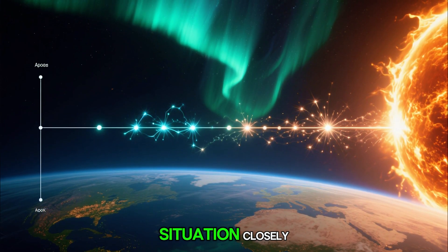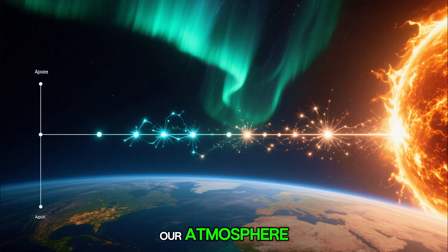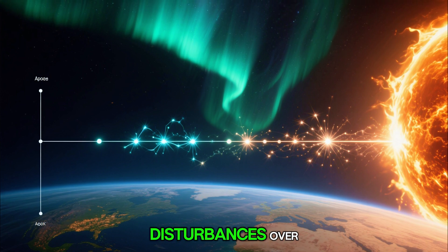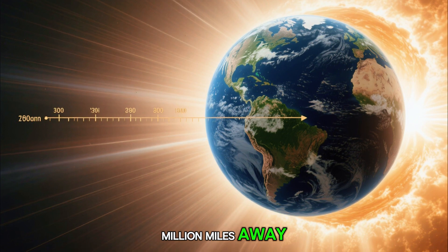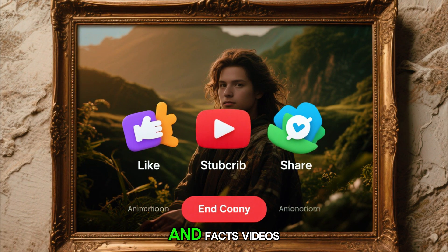Scientists are now monitoring the situation closely as waves of charged particles make their way toward our atmosphere, expected to cause bright auroras and possible magnetic disturbances over the coming days. The Sun may be 93 million miles away, but its power is always felt right here at home.